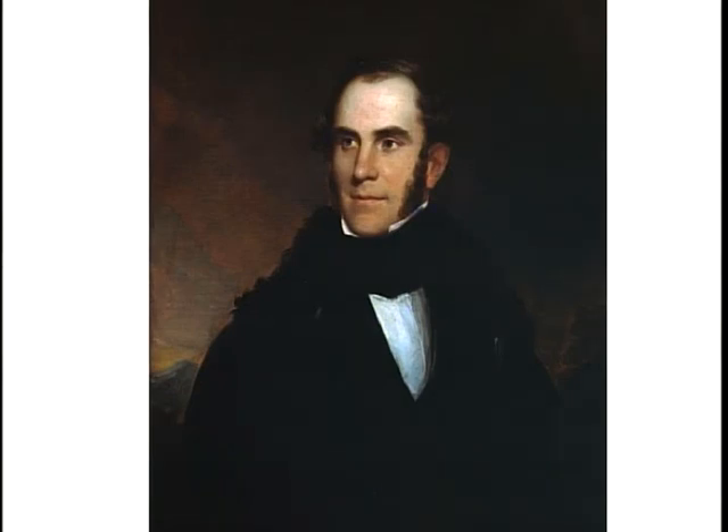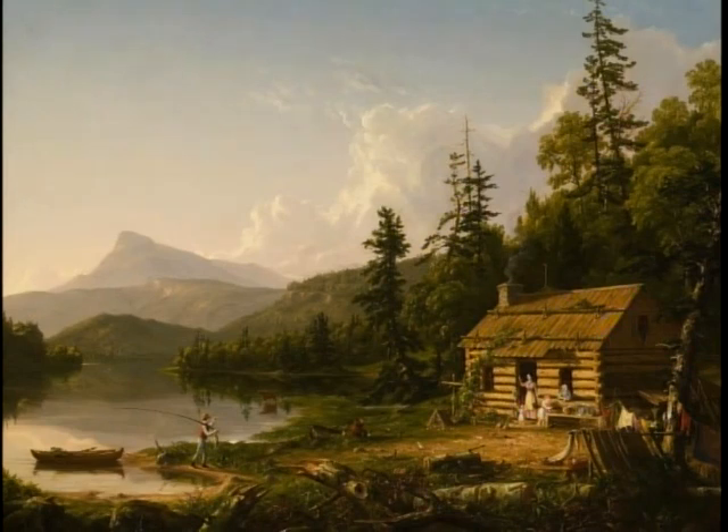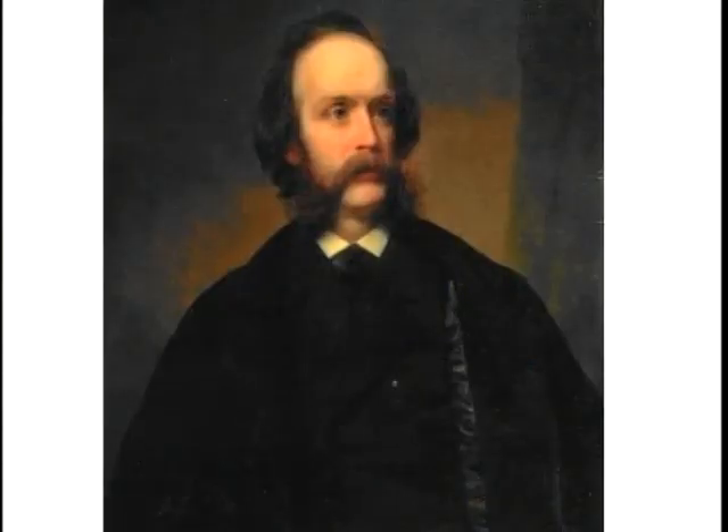Thomas Cole was considered the originator of this style of painting. He lived in New York City and would go up to Catskill, New York, where he had a house. He was known for his realistic and detailed portrayal of American landscape and wilderness, featuring themes of romanticism. His only student — and probably more famous than Cole himself — was Frederick Church, Frederick Edwin Church, the product of the second generation of the Hudson River School. James Hope had actually met Frederick Church and was influenced by both him and Thomas Cole.